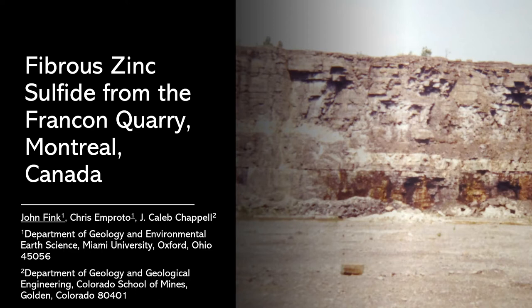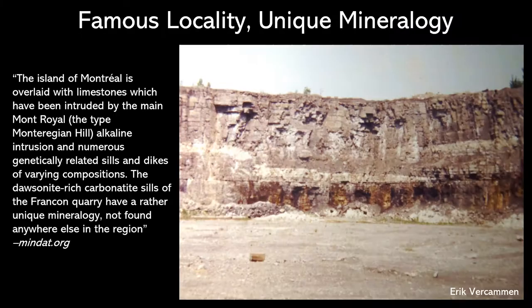Hello everyone, welcome to my talk on fibrous zinc sulfide from the Francon Quarry in Montreal, Canada. My name is John Fink. I am a senior at Miami University and I work in John Rackerman's group. Let's get started.